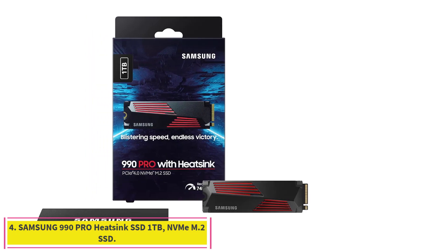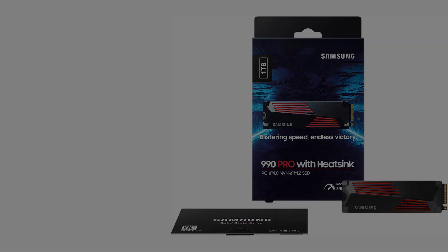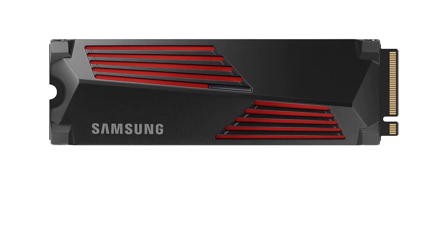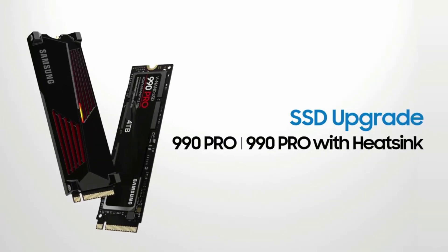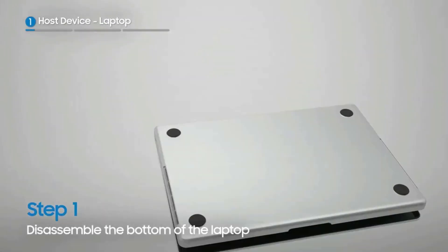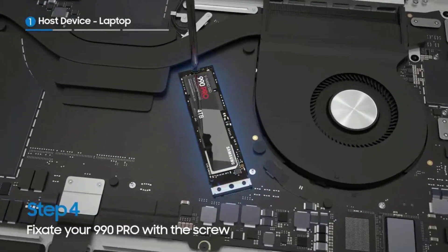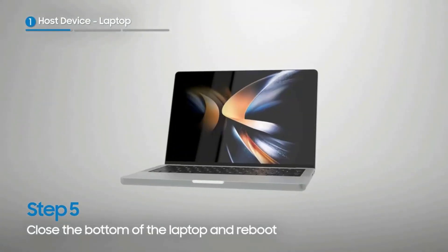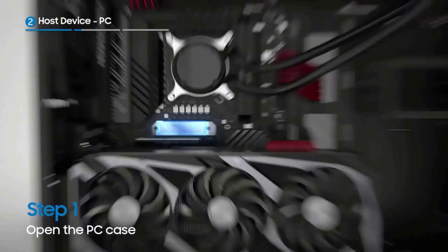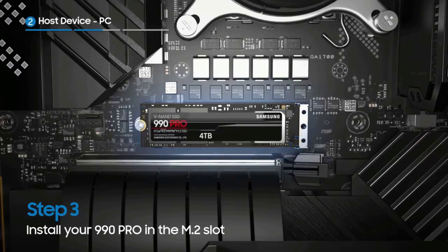Number 4: the Samsung 990 Pro Heatsink SSD 1TB NVMe M.2 SSD. The Samsung SSD 990 Pro, the company's flagship PCI Express 4.0 NVMe internal solid-state drive, has a hard act to follow in the Editor's Choice-winning SSD 980 Pro, but for the most part it makes a great product even better. This power-efficient drive gets high marks for raw speed, everyday application performance, a strong software suite, and hardware-based encryption. The heatsink-equipped version performed slightly better than the non-heatsink version in most of our benchmarks.